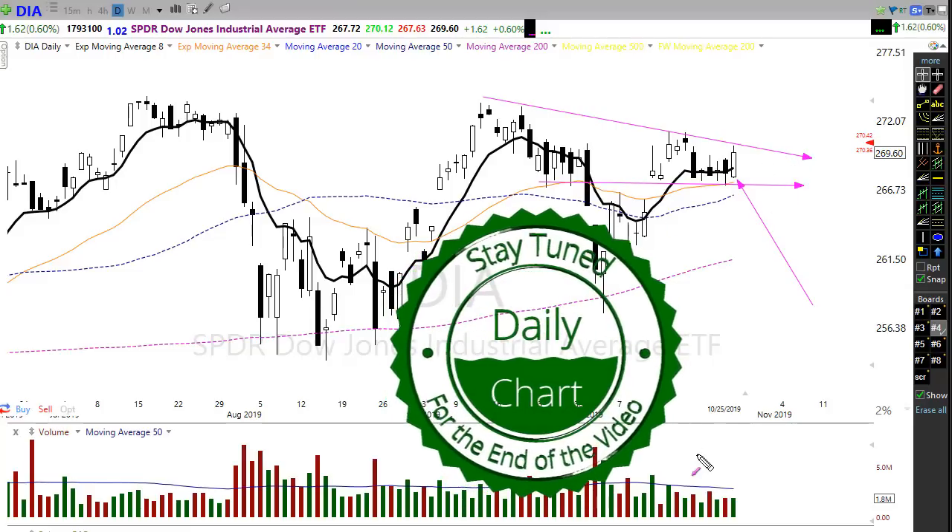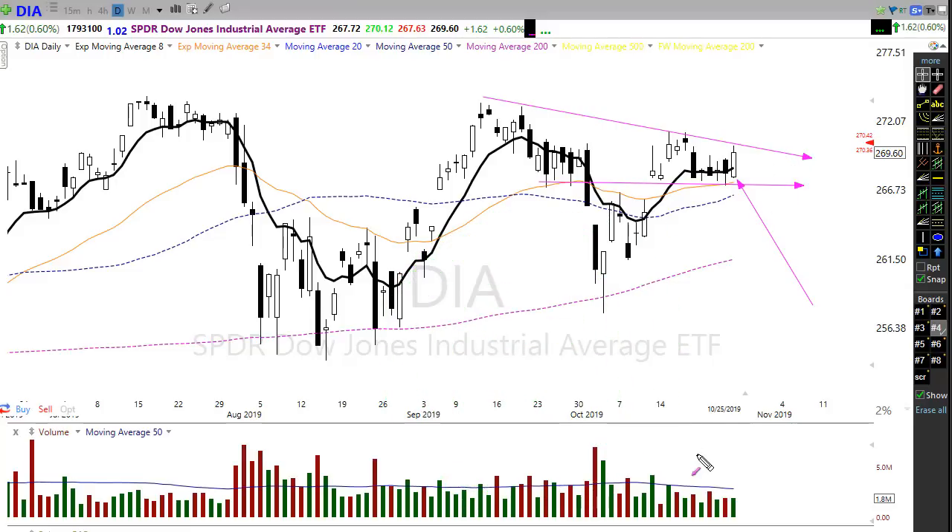The 50-day moving average has moved up providing some support, and we saw significant bullishness coming in on Friday once we heard there was apparently some kind of movement in the so-called phase one trade deal. We've got provisions of the phase one deal maybe coming along, and the market really loved that and spiked up strongly on that news.